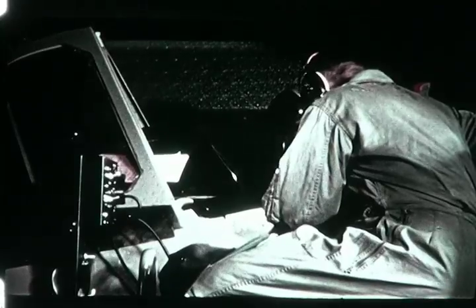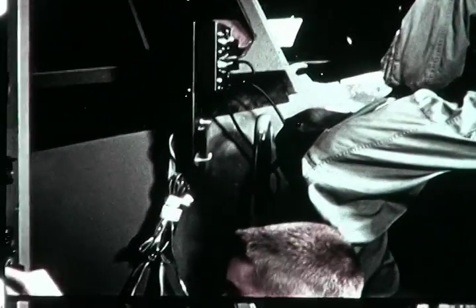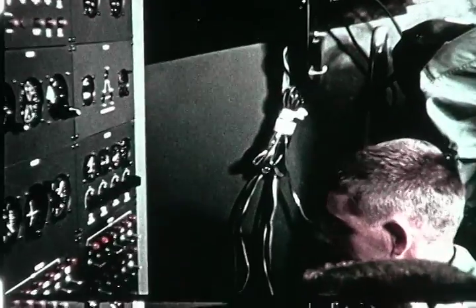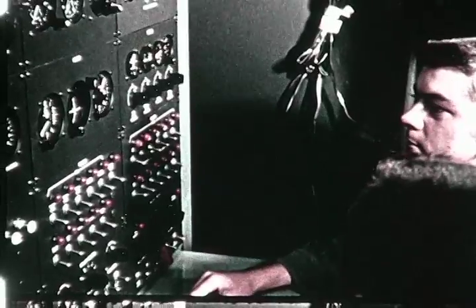An operator's flight console contains instruments and controls which set up flight problems and repeat instrument indications observed by the pilot. Flight conditions, including load factors, may be simulated by means of this panel. Switches are included which may be used to introduce operational failures which could possibly occur in a modern high-speed interceptor.